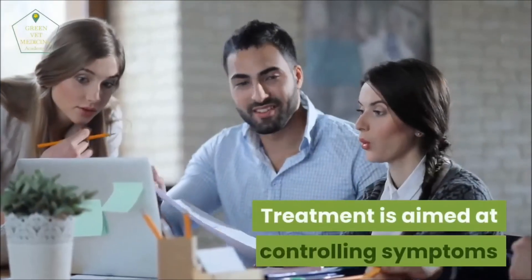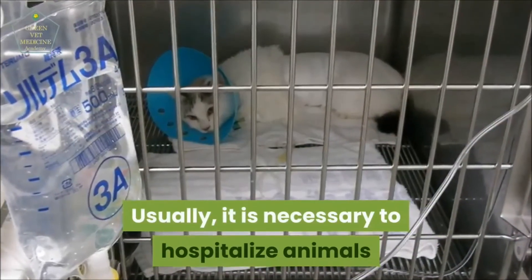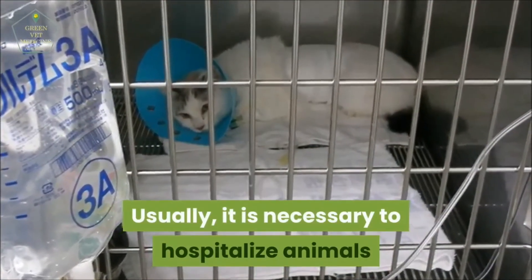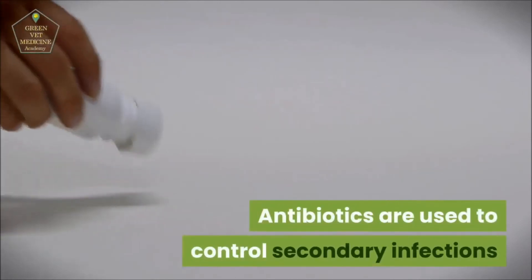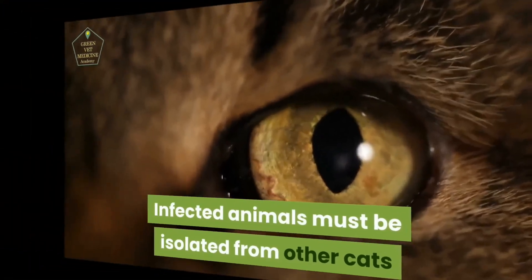Treatment is aimed at controlling symptoms and must be aggressive and started as early as possible. Usually it is necessary to hospitalize animals. Antibiotics are used to control secondary infections, and infected animals must be isolated from other cats.